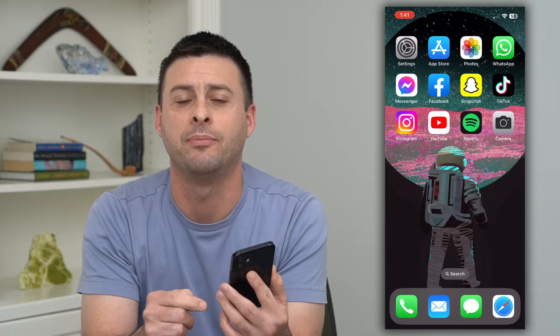But first, can you hit that subscribe button down below? It really helps my channel out a lot.